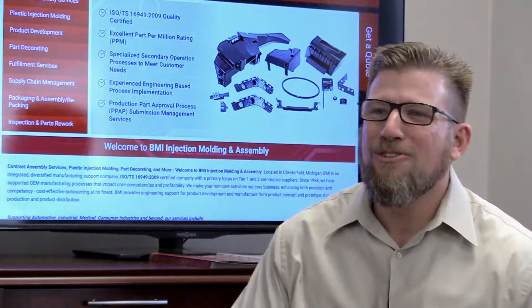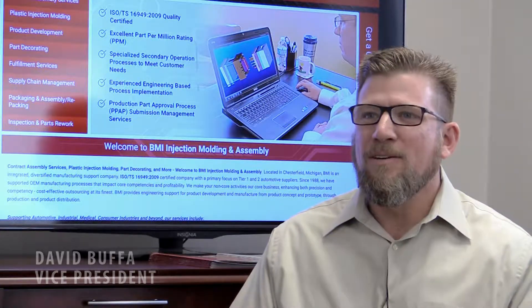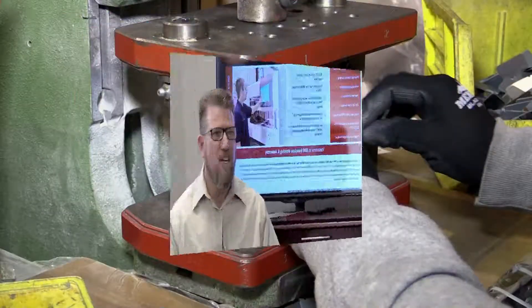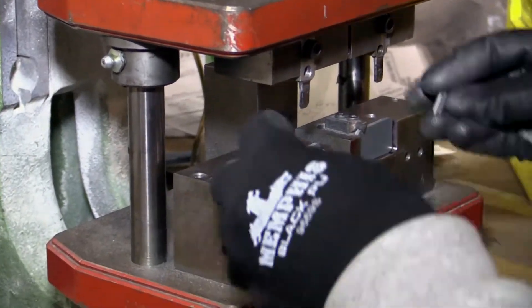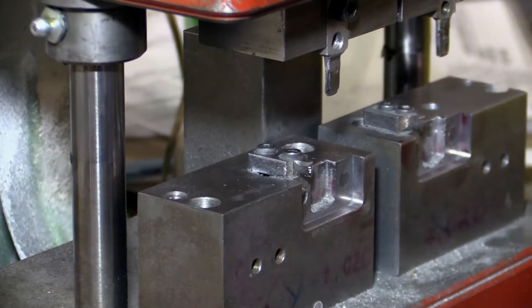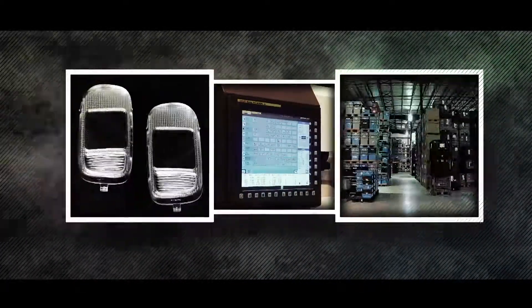We started 22 years ago. My dad started the business. My brother and I, after school, would have activities that we would do that related to the automotive industry. We would take a metal disc and a metal plastic component and we would glue the two together. From a humble family beginning to a multi-service company.